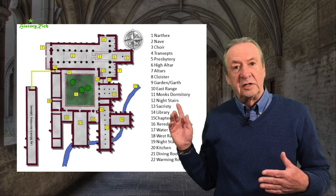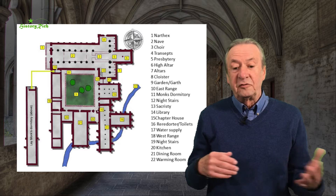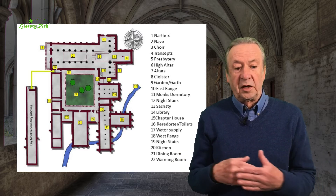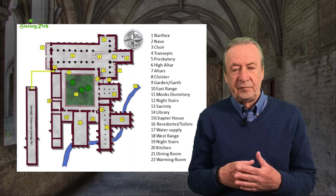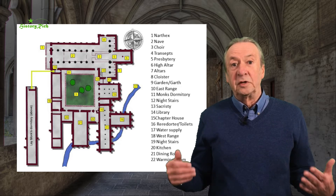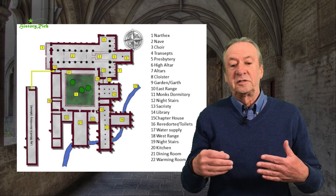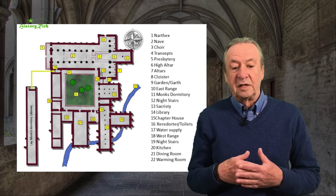In the east range, on the ground floor: a sacristy for storing the vestments and vessels for the services, perhaps a library, and the chapter house where meetings are held. Above that east range, a dormitory and toilets. There will be stairs — night stairs — from that upper dormitory down into the choir for use during the night services.